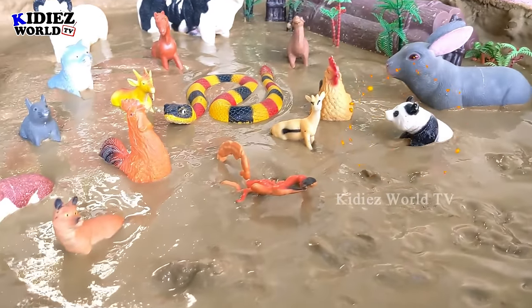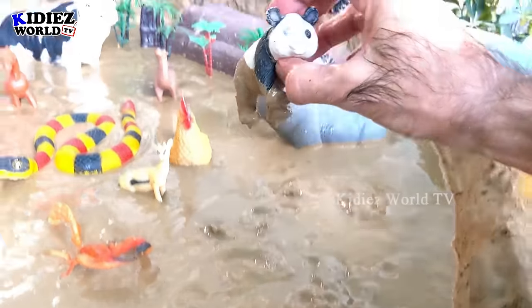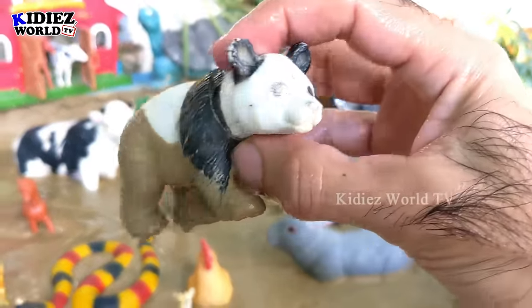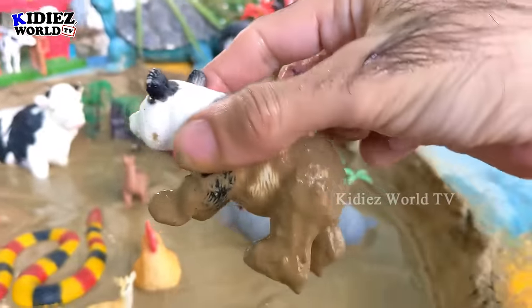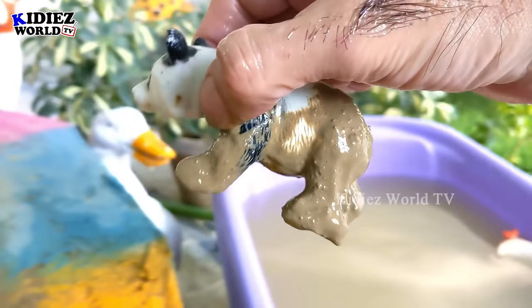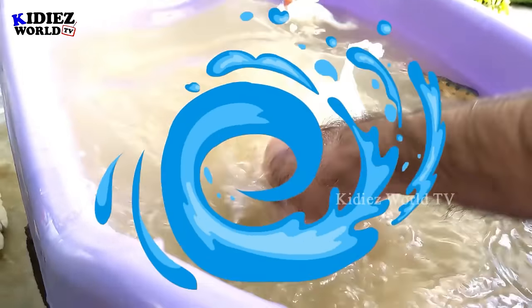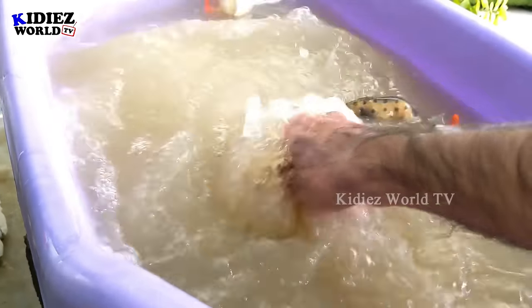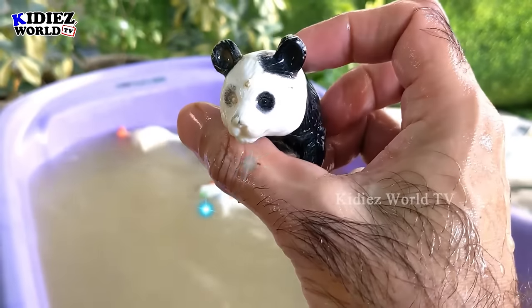Our next animal is a panda, a very beautiful and very cute but endangered animal. Pandas are black and white in color and they are very adorable. Let's wash him — here we go, panda!